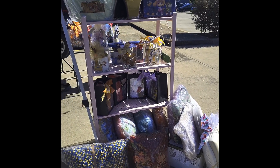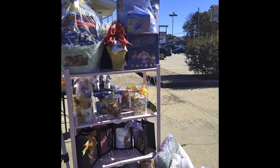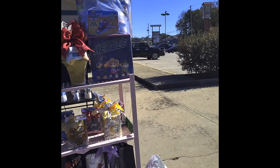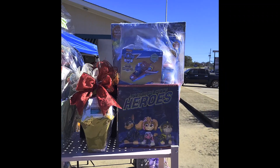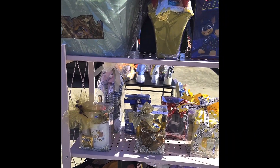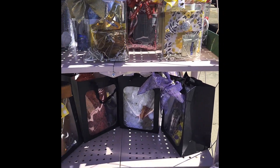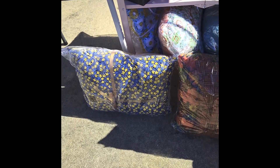Hi everybody, welcome to the Crafty Corner! We are out here today doing street sales. This is my first day street selling — we are set up at our new location and we've only been out here for about 20 minutes or so. We're going to see how today goes; we do plan to come back out tomorrow.